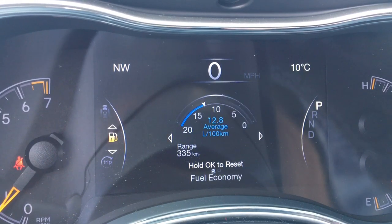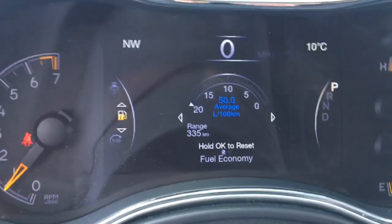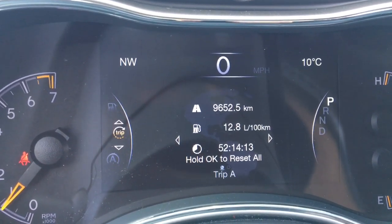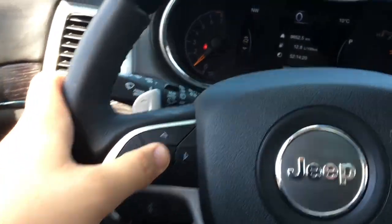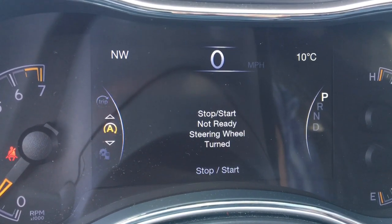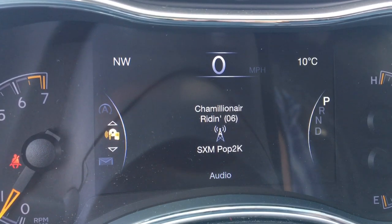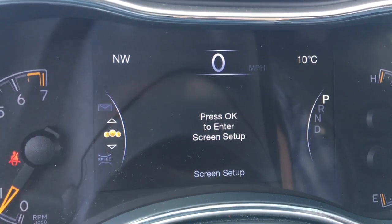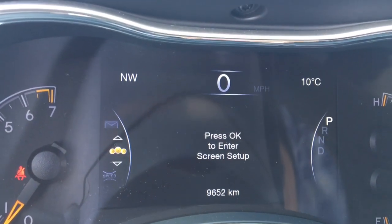The vehicle info area also shows transmission temperature, oil temperature, oil pressure, oil life, and battery voltage. The driver assist area and fuel economy screen show average liters per 100 kilometers and fuel range. Hold the OK button to reset. There are trip one and trip two calculators showing distance driven, average fuel economy, and time driving. The auto stop-start system is on this Grand Cherokee. The audio area shows what's playing, and the screen setup lets you customize the display, including a compass and outside thermometer.